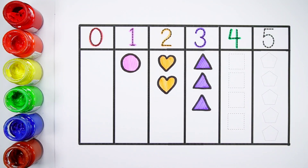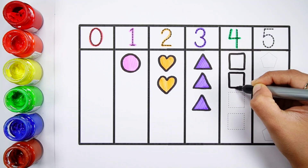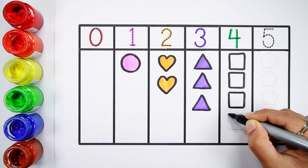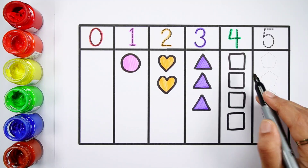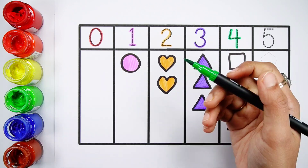Number four. One, two, three, four. Four squares. Light green color.